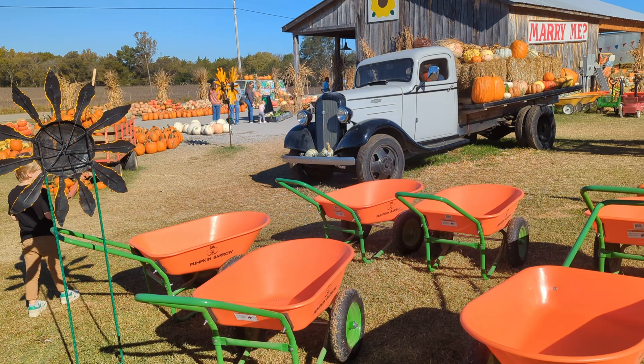They had a whole festival thing going on. They had buckets and barrels of pumpkins up front. We had baskets.